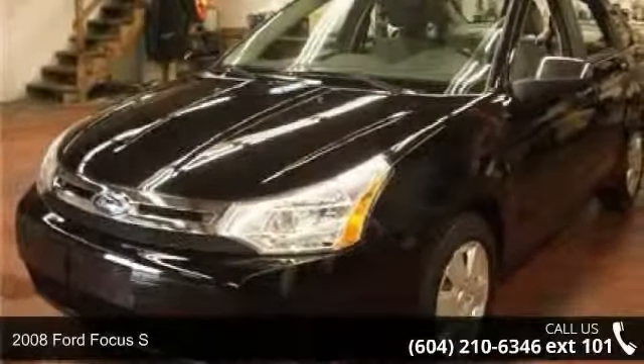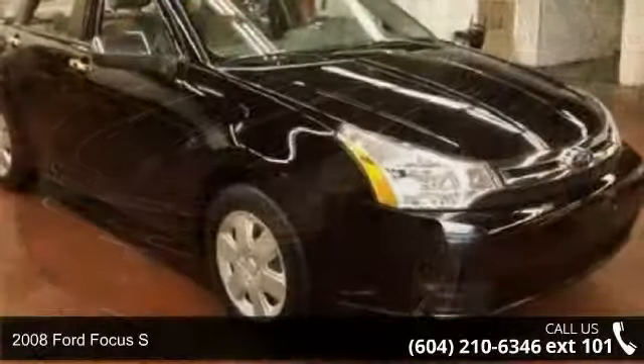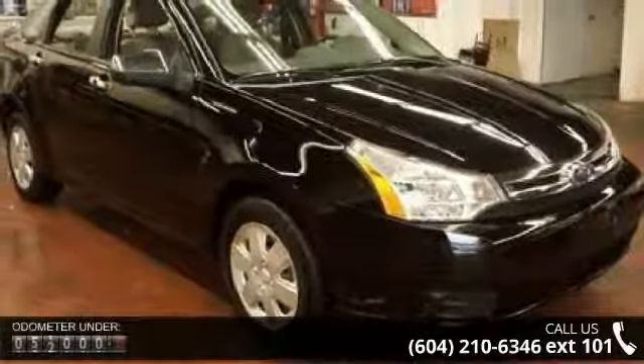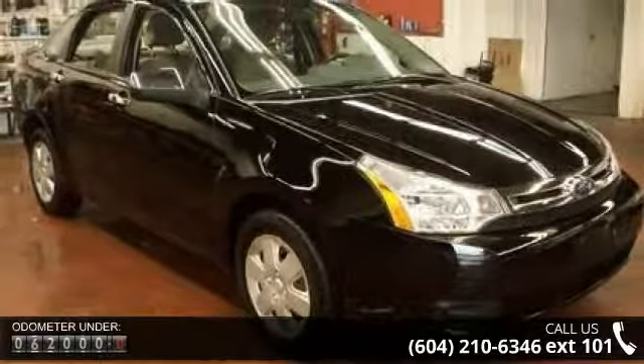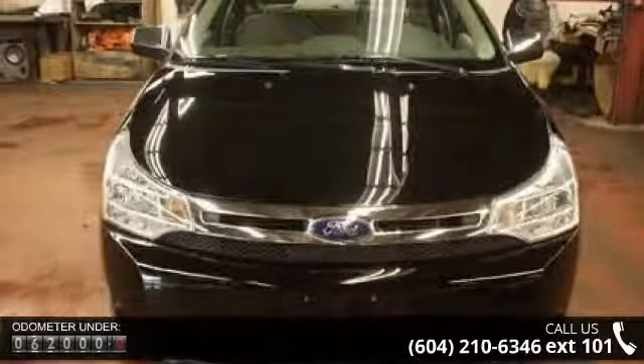Step into the 2008 Ford Focus S. If you are looking for an automobile with great features, look no further. This vehicle comes with a reliable four-cylinder engine, connected to a smooth shifting automatic transmission.